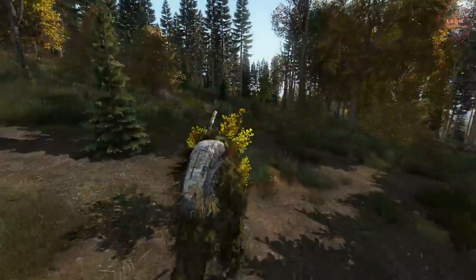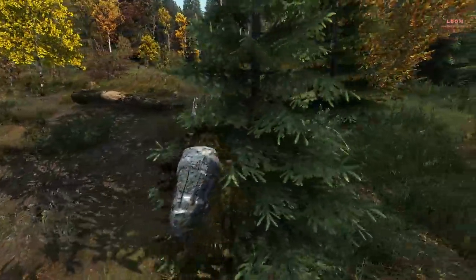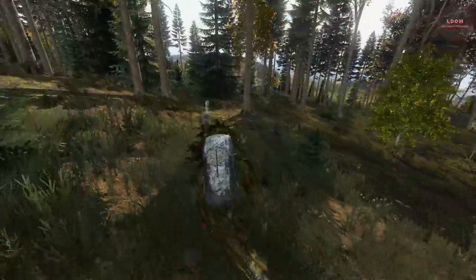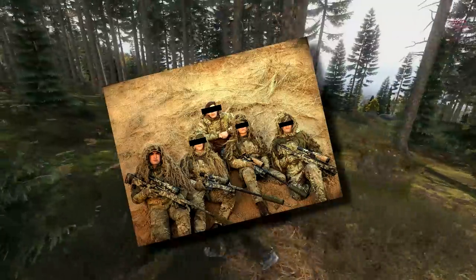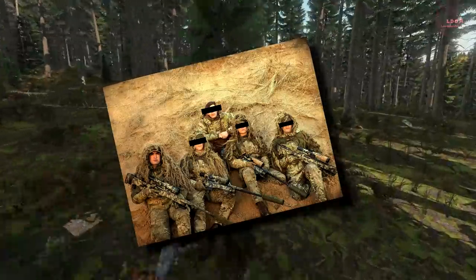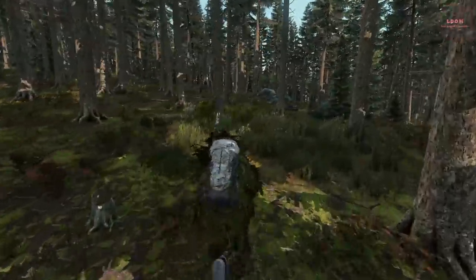Hello everyone, my name is Alex and in this video I'm going to be showing you five real-life sniper tactics that I was taught when I attended sniper school. For a bit of background information, I've been in the army for seven years now, three of which I spent as a sniper, including one tour of Afghanistan as a number one, or a shooter.